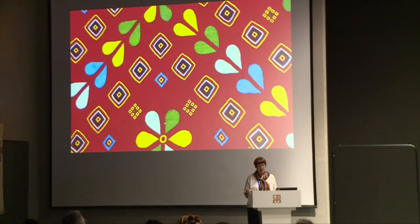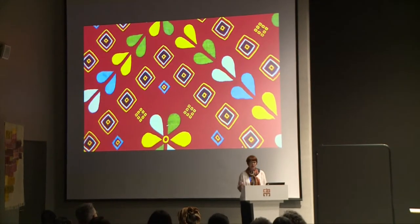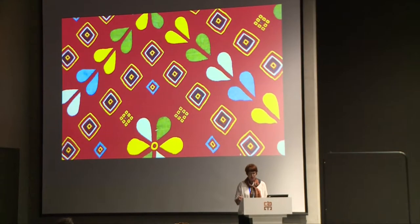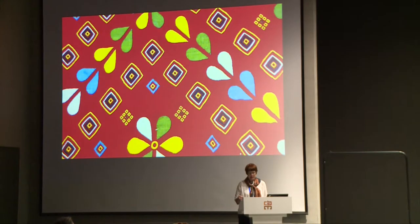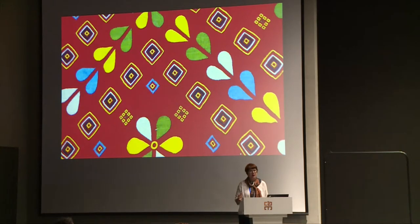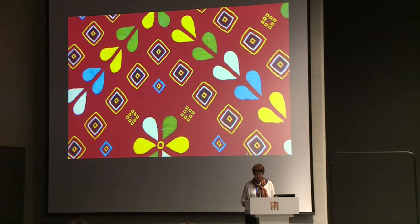This is Turkey Red. It's a discharge-printed cotton cloth which is named after its country of origin, although the technique also came from India as well. About 300 years ago it was produced in Western Europe. It has this signature bright red colour, and this example dates from the late 19th century, so it's about 130 years old. Even if you haven't heard of Turkey Red before, I'm sure you'll agree that it's strikingly beautiful and vibrant, a colour that has lasted and aged well.